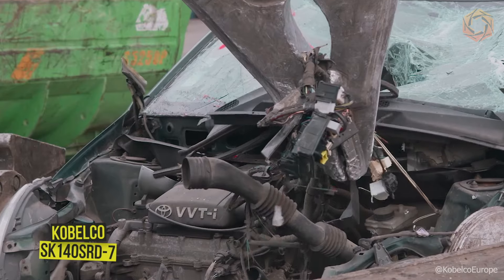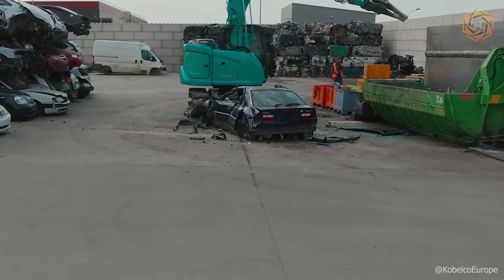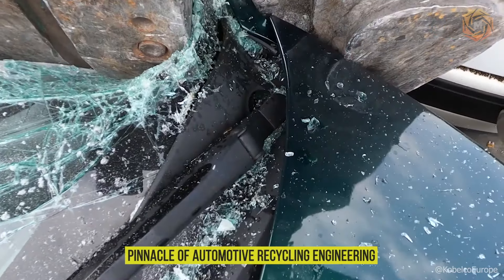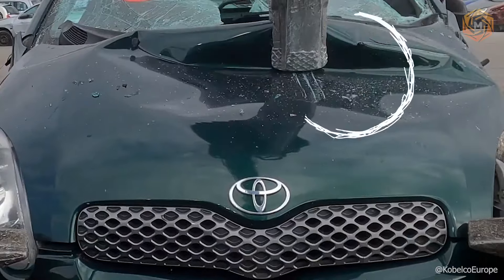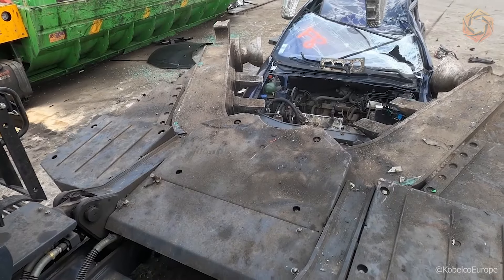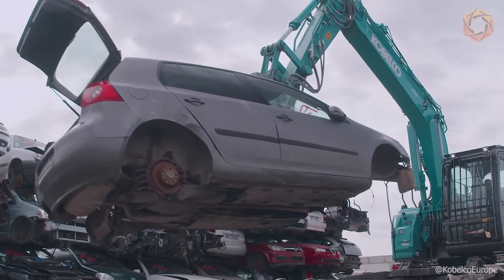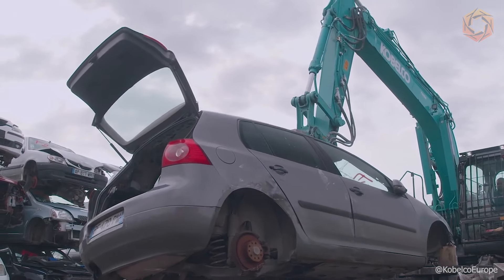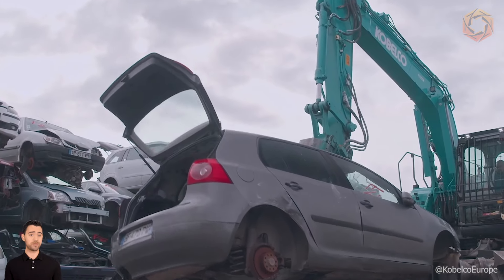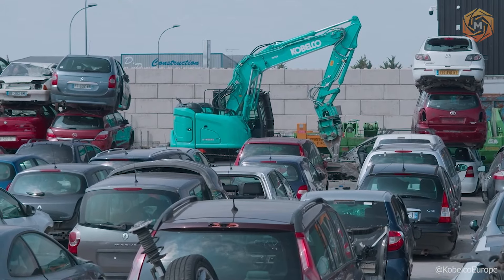Turning millions of obsolete vehicles into usable materials requires not only time and effort, but also advanced technology. The Kobelco SK140 SRD7 is the pinnacle of automotive recycling engineering, offering a solution that combines innovative design and high performance. Utilizing Kobelco Performance X design principles, this excavator sets new standards in ergonomics and efficiency, making recycling faster, easier, and more cost-effective. The machine doesn't just handle waste — it turns the challenges of recycling into opportunities for sustainability.